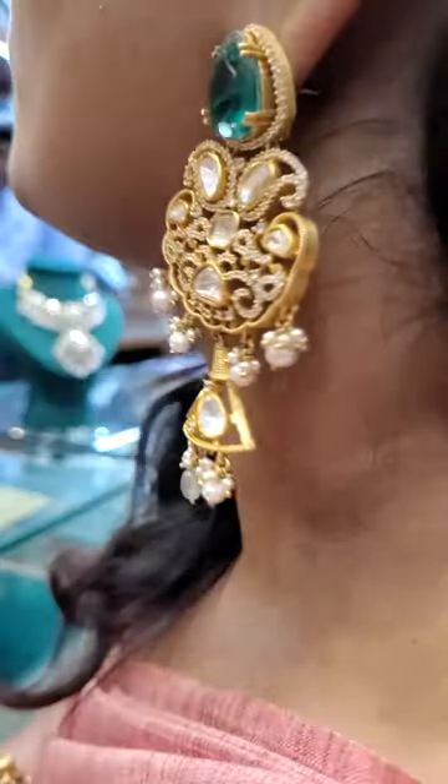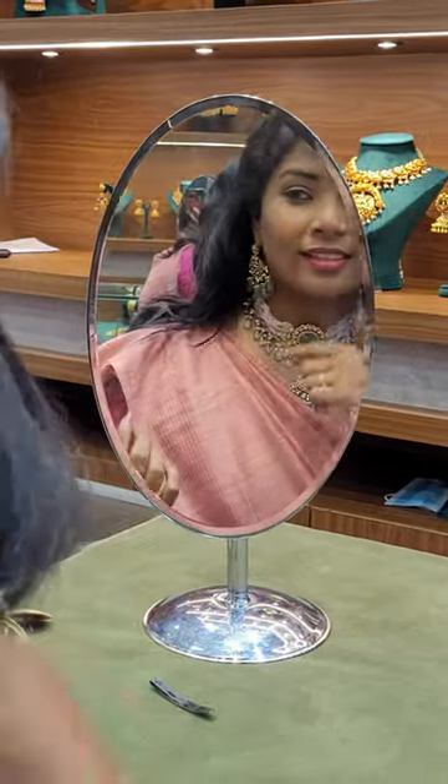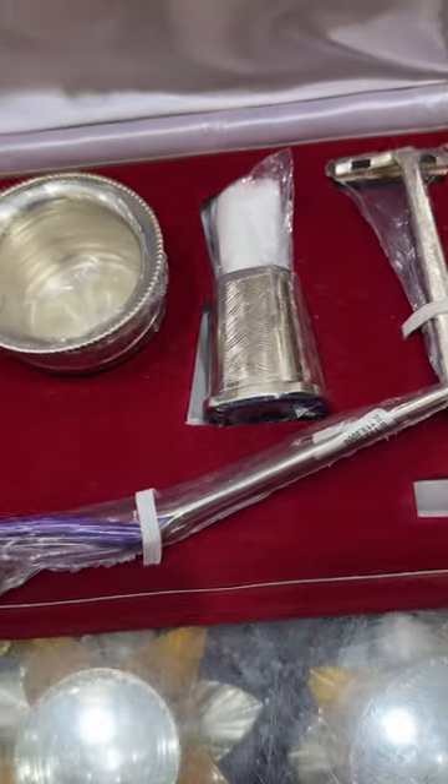Amazing oxidized collections, Victorian set, Kundan set, temple jewelry, antique jewelry. Watches, buttons, pens, shaving kit — all kinds of things.